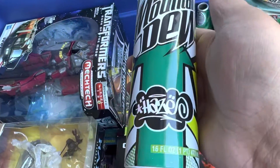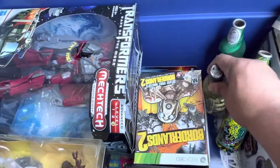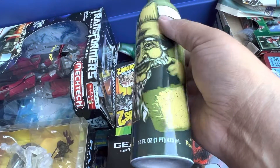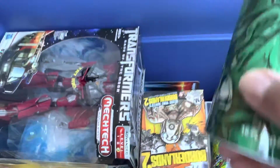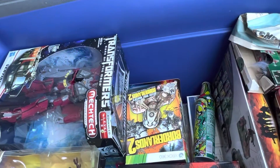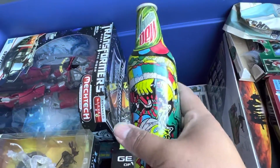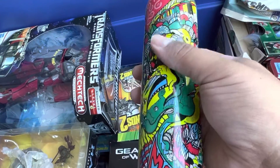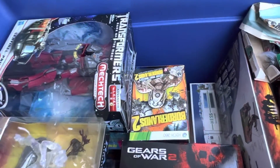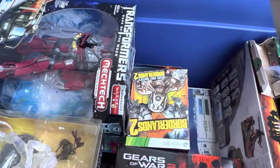Let me get out the Mountain Dew Green Label collection - I think it's Haze. So there's one bottle, two bottles, three bottles. These were cool as hell, I wish they'd bring this back. I kept all of them, and one has the bottle top as well. Four total - this one is wild. I don't even remember how good these tasted.